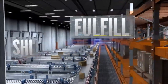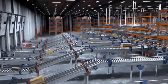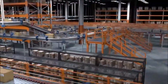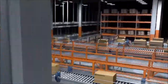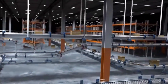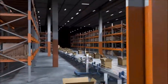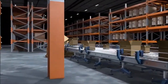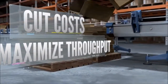Receive, fulfill, and ship. That's the daily 24-7 operation of the world's largest online retailers and distribution centers. Being able to quickly and accurately read tracking codes is at the core of a successful automated operation. Let's take a look as we experience the journey of a package through a distribution center and show you how Cognex barcode reading solutions help companies like yours cut costs while maximizing throughput and efficiency.